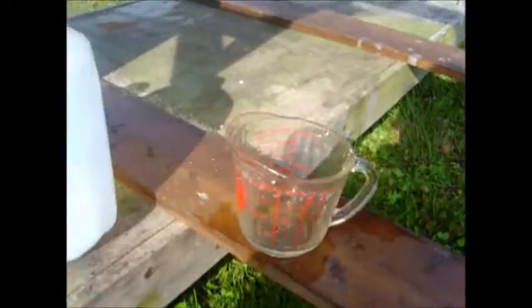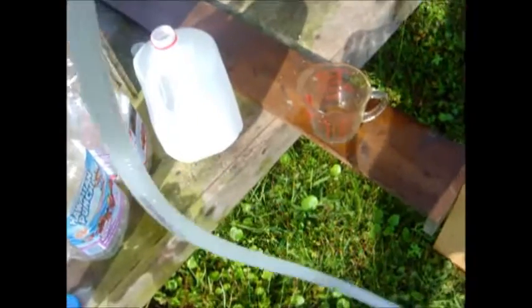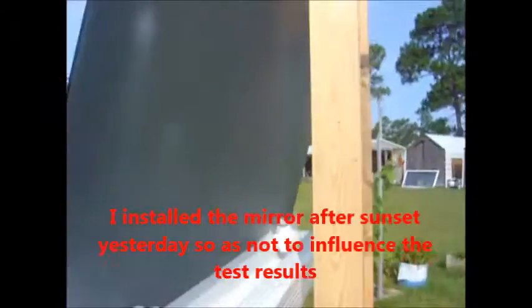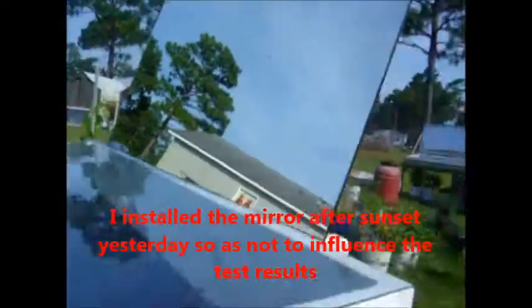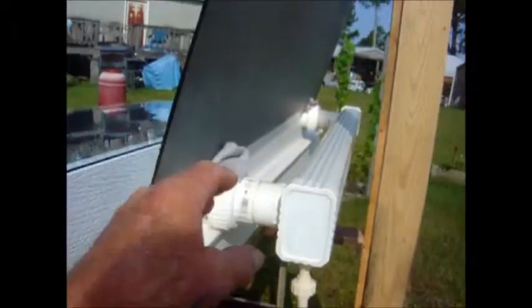Fifteen pints of water — that's what this machine produced yesterday without a mirror. Today I'm going to show you what it does with the mirror. I'll bring the mirror up on this unit to see what it does. This is not a full-size mirror but it's one I had laying around. I put a temporary stand on it, just put it in there for support. We're gonna hook it up and get the next test started.